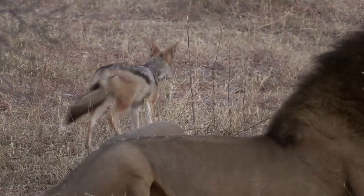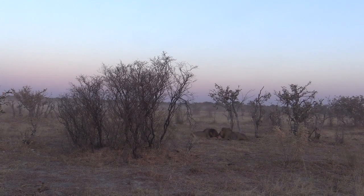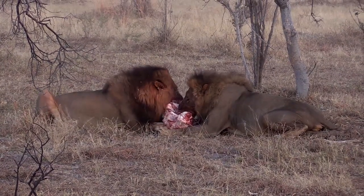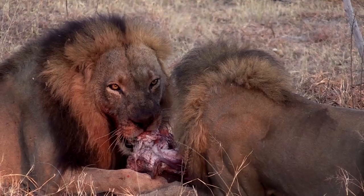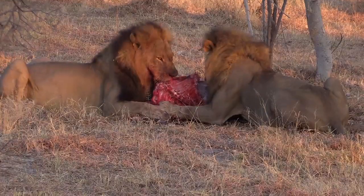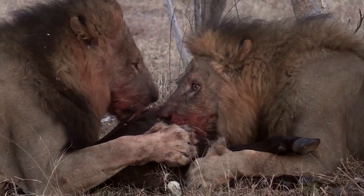The lions feed virtually nose to nose, but remain surprisingly calm. As the sun gets higher, they gulp in kilos of meat, reducing the hapless calf to little more than skin and bone. Such efficient feeding is possible thanks to some refined adaptations.